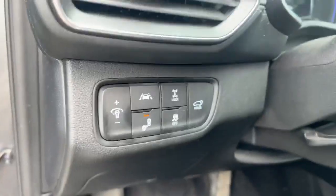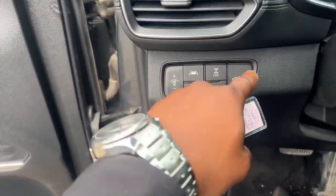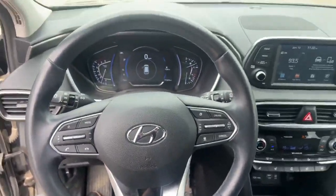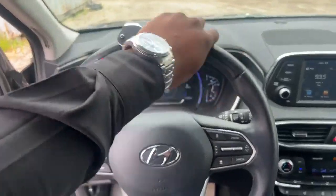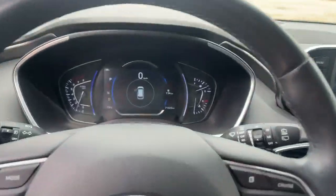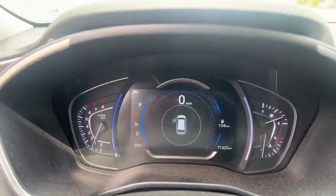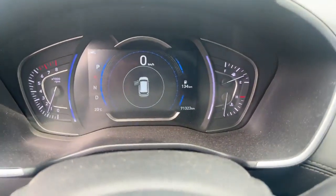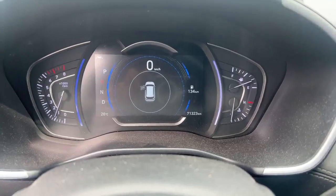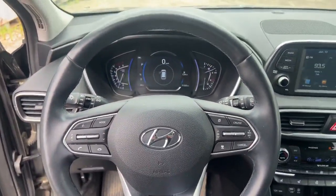A few more features: you do have the automatic power liftgate for your trunk, so with a press and hold you can easily get your trunk open. You can see the leather-wrapped steering wheel here with many different functions available to you. This is going to be a digital cluster, so you do have the kilometers, the speed limit, and the speedometer showing. This does have 71,000 kilometers and honestly, for a 2020, this is still in very, very good condition — lots of life left in this.